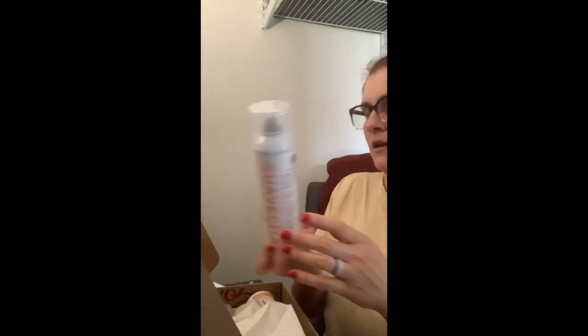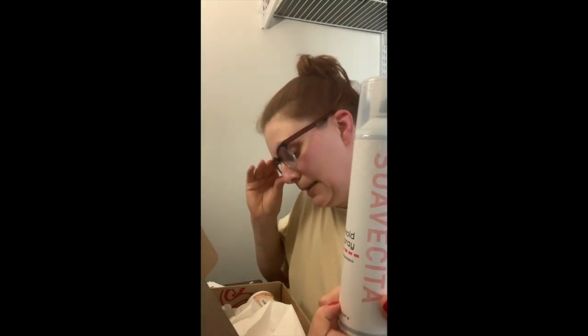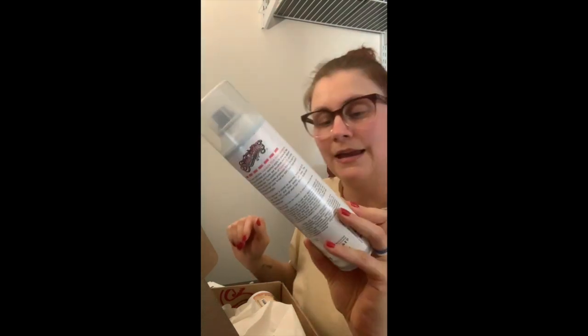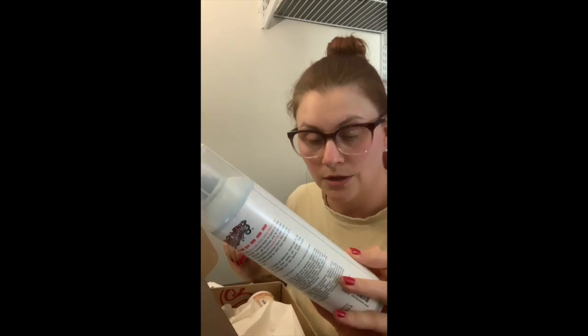This is the firm hold hairspray. I have spent more and I have spent less on hairspray — this was $14.99. I've spent $20 and $25 on really nice hairspray, and I've also spent like next to nothing on the super cheap stuff. But what I like is that it claims to be all day humidity resistant, volumizing, and has coconut oil in it.